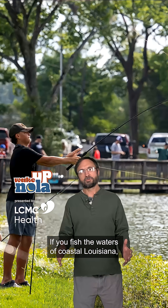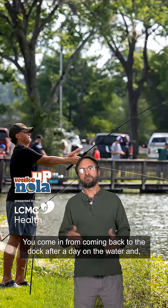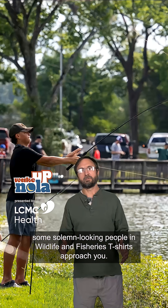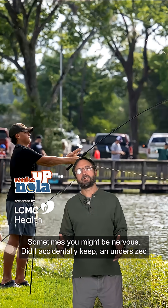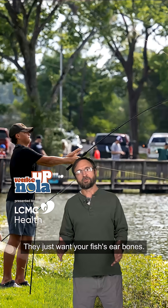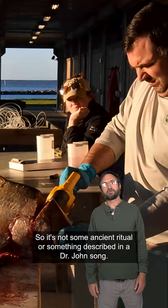If you fish the waters of coastal Louisiana, you're probably somewhat familiar with this scene. You come back to the dock after a day on the water and some solemn-looking people in wildlife and fisheries t-shirts approach you. Sometimes you might be nervous that you accidentally kept an undersized speckled trout, but you don't have to worry — they just want your fish's ear bones. It's not some ancient ritual or something described in a Dr. John song.